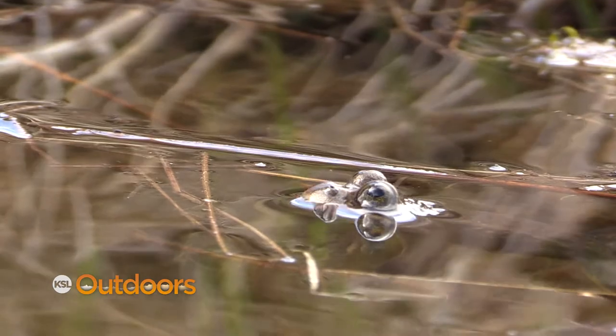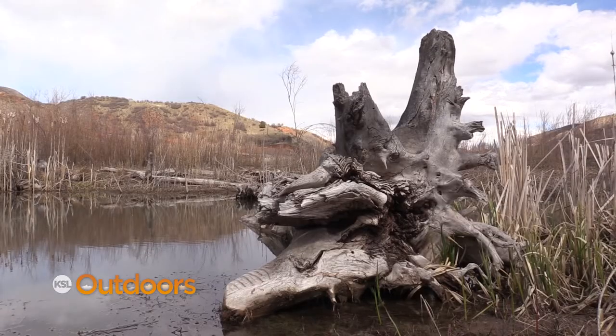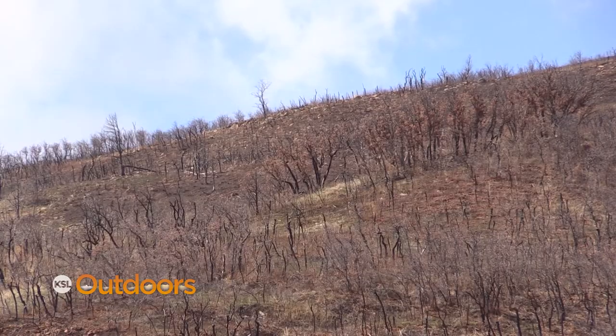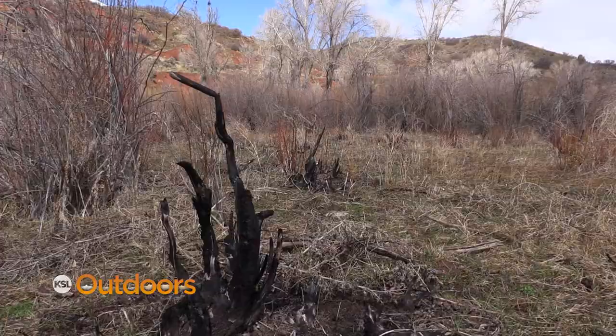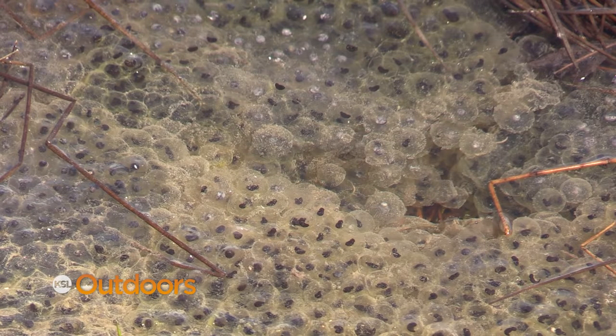The largest threat they face — and it's certainly a big factor here — is how much habitat they have. They obviously need water, but if you have a series of four or five or six really dry years, a site like this could be gone. Some of them make it through those dry times, some don't. Water quality is also an issue.